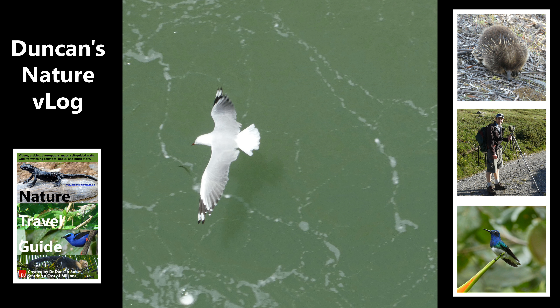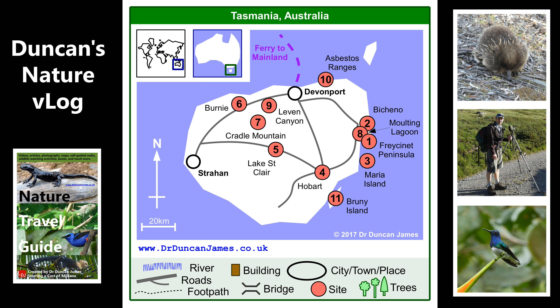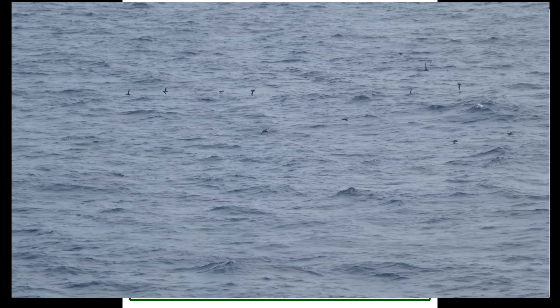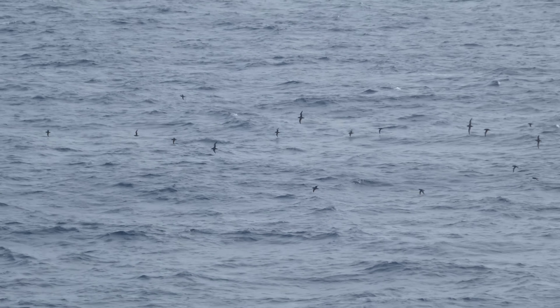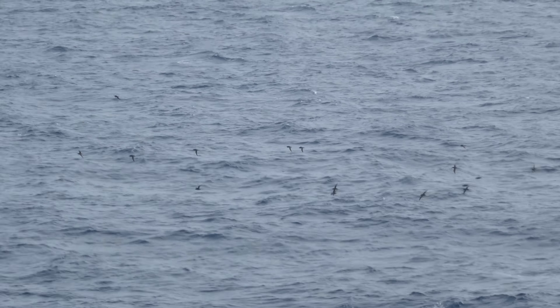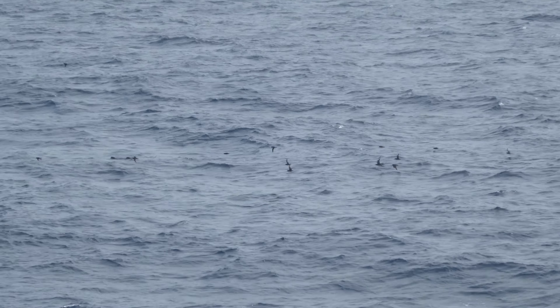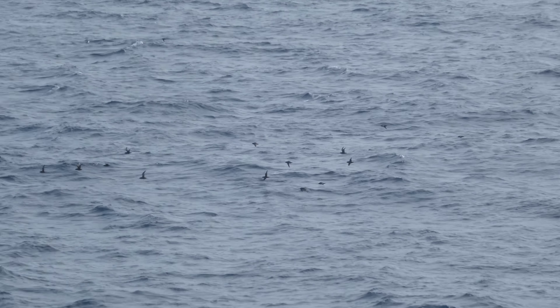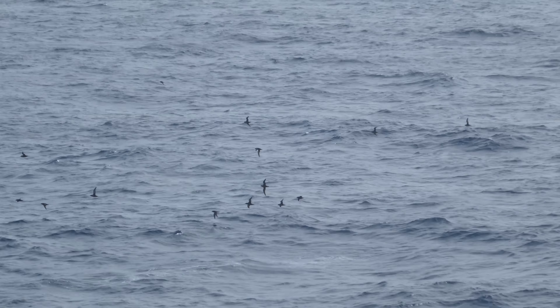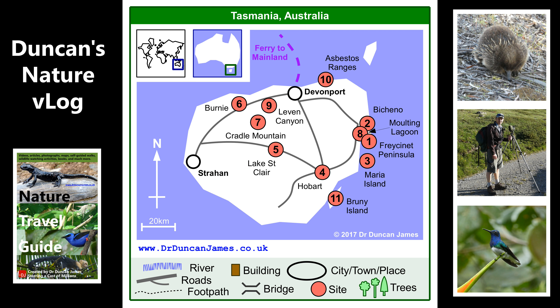I started off in Melbourne, Australia, and took the ferry across. The first photos we saw were a crested tern and a silver gull. Here are a group of short-tailed shearwaters flying along next to the ferry, which was the reason I took the ferry — I love wildlife watching from ferries, so I purposely took a plane to the wrong place so I could take a ferry to Tasmania and back.